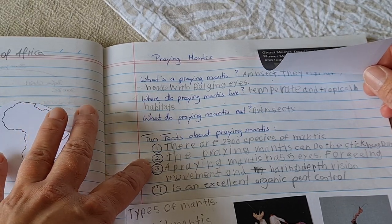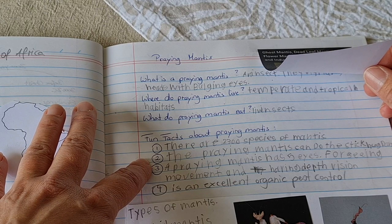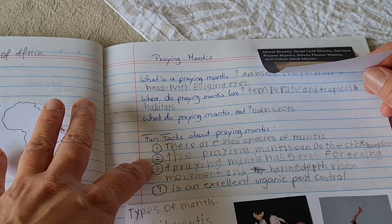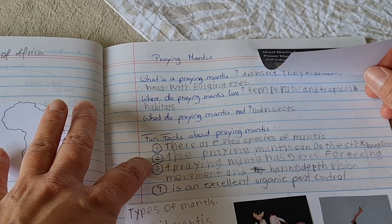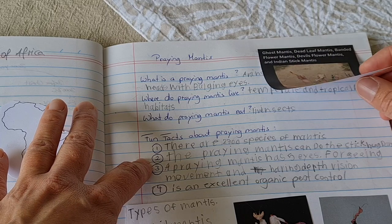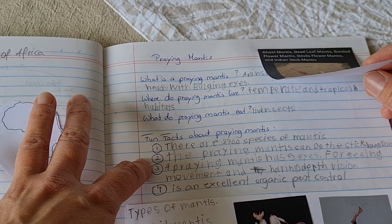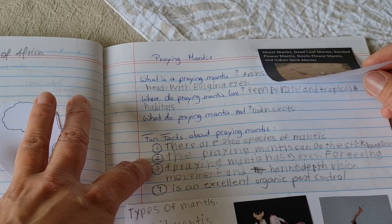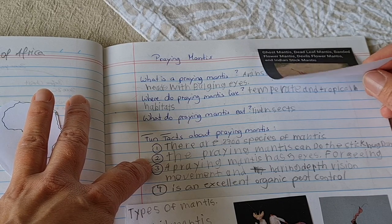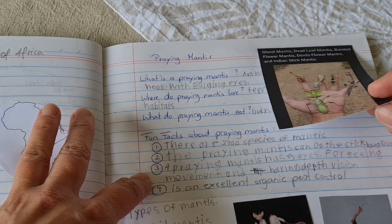A fun fact my son found out is that the praying mantis can do the stick bug dance. If you're on the internet you may have seen it — if not, I'll find the video and link it in the description. It's called the stick bug dance where they wave around in the wind to try and scare enemies away. It looks really funny.